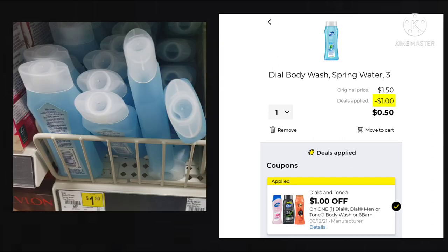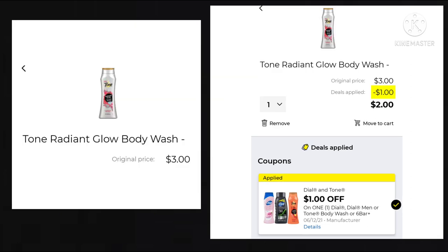We also got a $1 off Dial Men Tone Body Wash. These little body washes in my travel section are $1.50, and after your dollar off, you'd only be paying $0.50. This could be a great filler item if you just need a little bit more on Saturday for your $5 off $25. If you didn't want to get the little bottle of Dial, you could get the Tone Radiant Glow Body Wash at $3 — take off that $1, making it only $2. I was not able to get into my store this week, which is why the pictures are different, and I apologize. Hopefully next week I'll be back to going in-store.